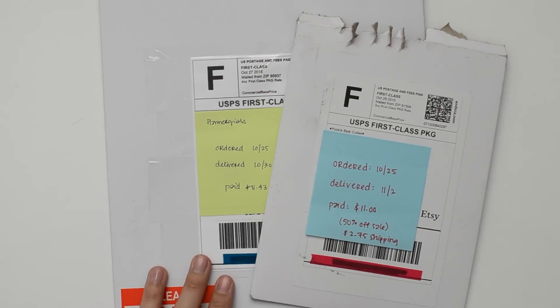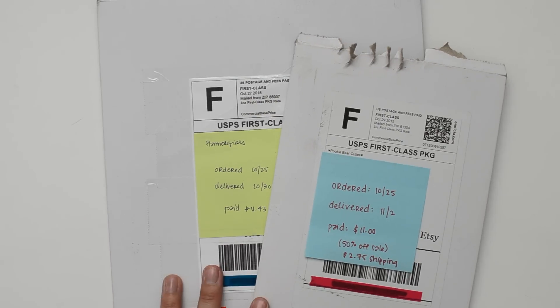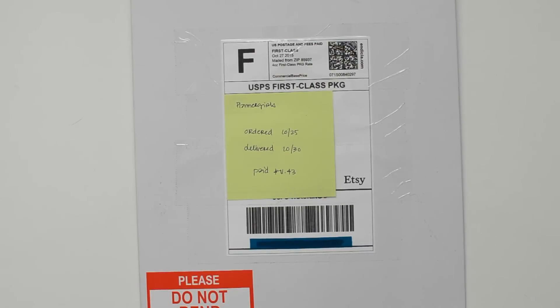Hey guys, I have another quick Etsy sticker haul for you today from two different shops, Planner Girls and Pookie Bear Cuties. I'm just gonna go ahead and jump right into it.